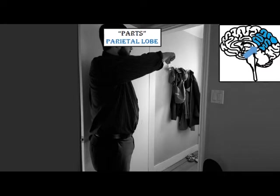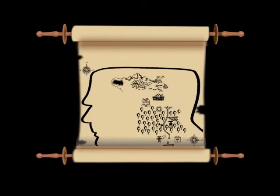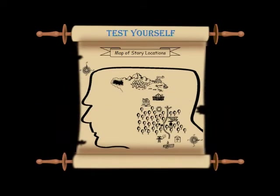Having been rejected by people too many times, the monster swears revenge upon humanity, and especially upon the man who created him, Victor Frankenstein. Now that the story is over, try testing yourself — see how many of the names and functions of brain structures you can recall by imagining the story again in your head.